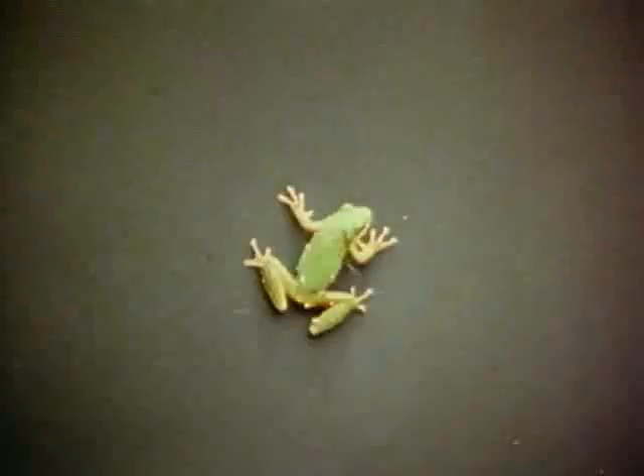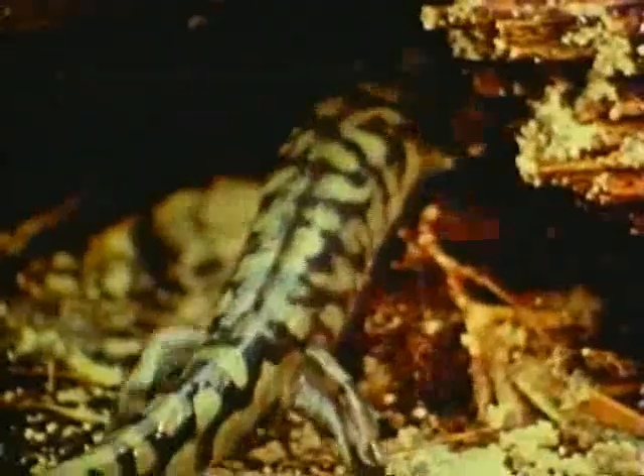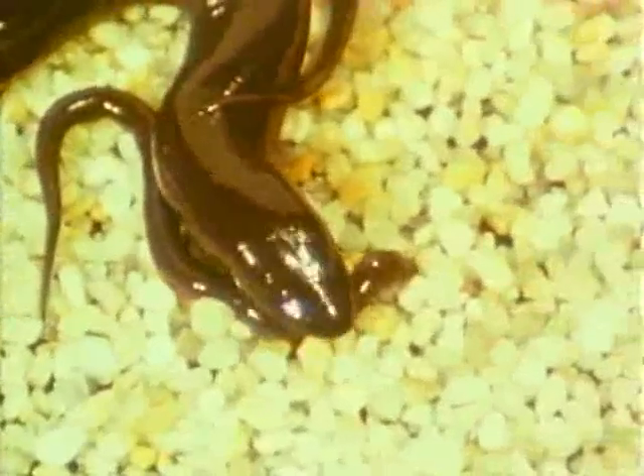Amphibians have tails, four legs, and skin that is slippery and wet. They can hop; they live in water or on land.